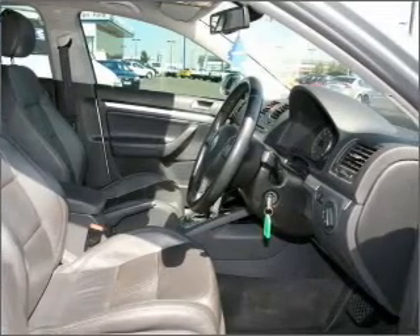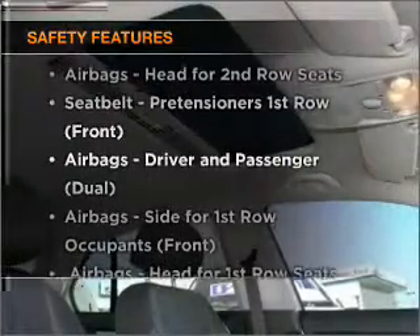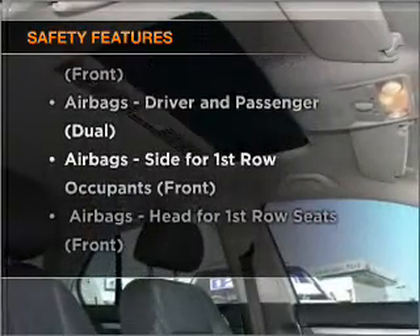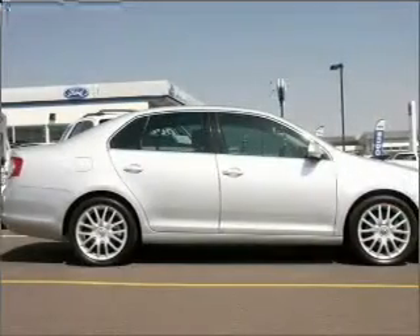Brake safely with the anti-lock braking system. It's important to be able to trust in the safety components of the vehicle you purchase. Our website offers more information on all of our vehicles.